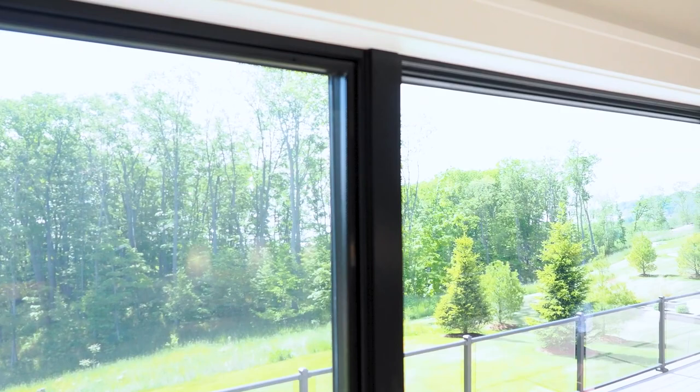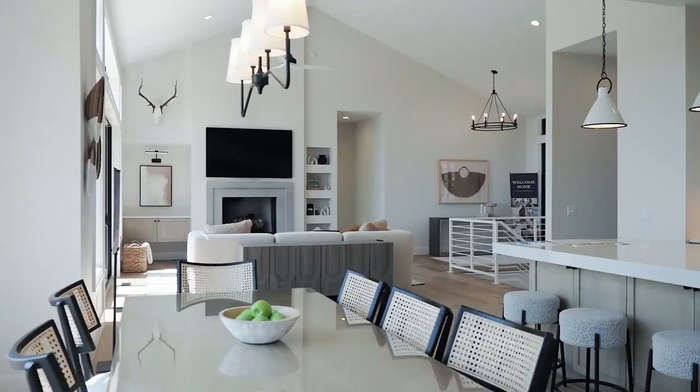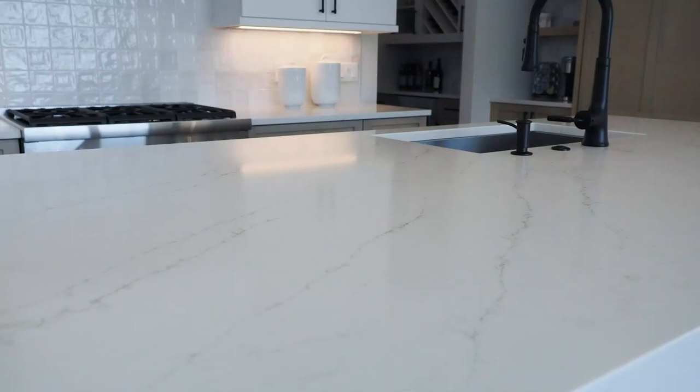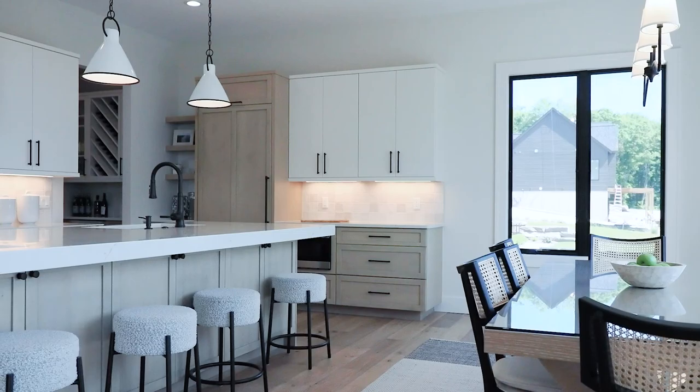Our windows are all wired for blinds. So if you want electric blinds, all you have to do is come in and put them in, where most of the time you have to rewire all the windows when you first purchase a house. O'Grady is really thinking about what they can do to make sure that these houses are turnkey — ready to move in, enjoy the views, sit on the porch, have a glass of wine, whatever you want.